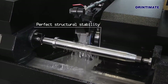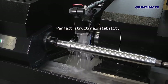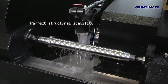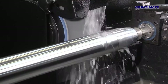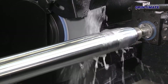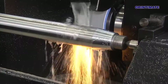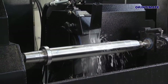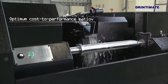GrinderMate has applied uniquely developed hydrostatic technologies to the spindle bearing, in combination with machine structure simulated by computer software, bringing grinding efficiency to the highest level. Whether for general precision grinding, mirror finish grinding or heavy cutting applications, GrinderMate cylindrical grinders with extraordinary performance will exceed your expectations.